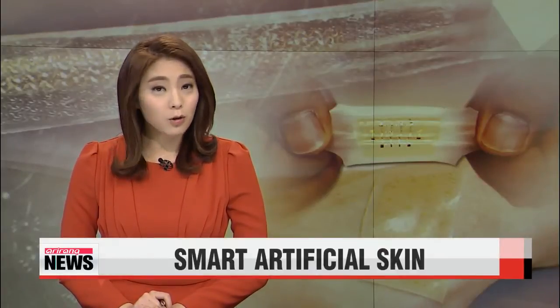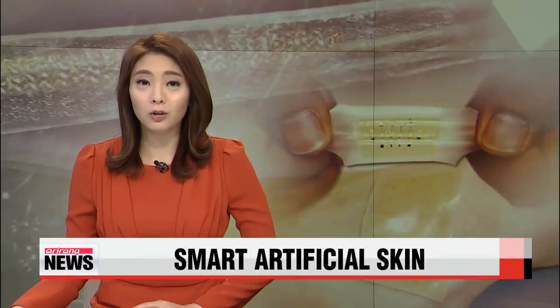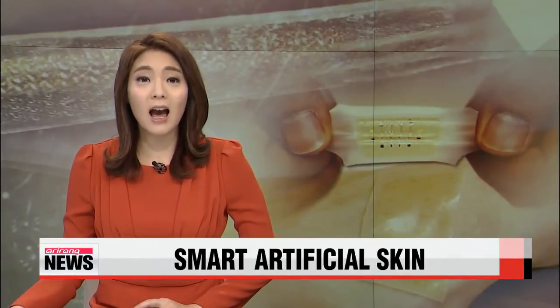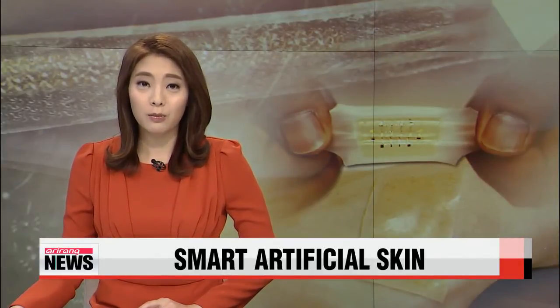How do you feel about your skin sending information about your health to your doctor wirelessly? A Korean-American scientist has created a high-tech artificial skin that could be a breakthrough for health professionals.